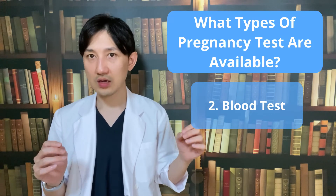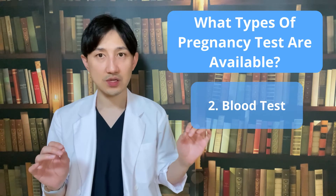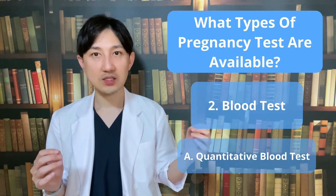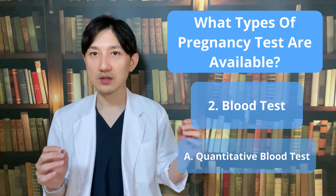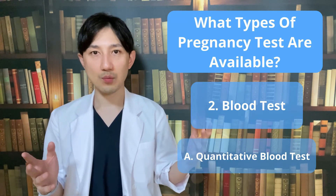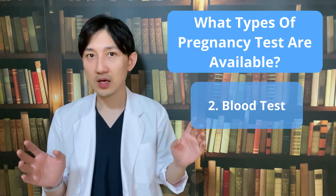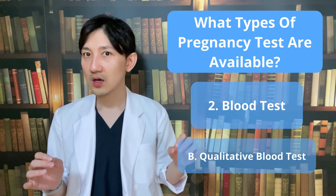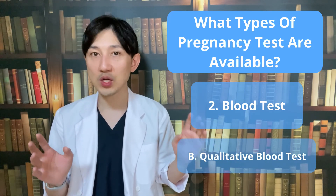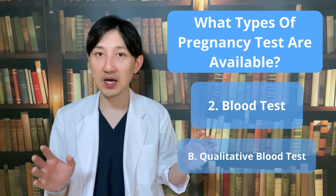Women can find out they have conceived after 10 days rather than 2 weeks, and there are two types of blood tests your doctor might use. First, quantitative blood test — this detects the exact amount of HCG in your bloodstream, finding the smallest amount and informing your doctor how far along you are. Next, qualitative blood test, which can also check to see whether the pregnancy hormone is present or not. The qualitative HCG blood test is about as accurate as a urine test.